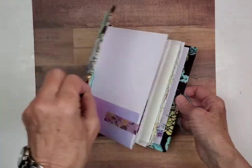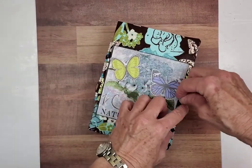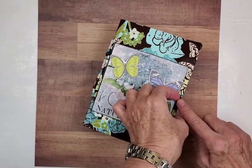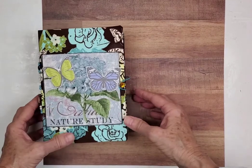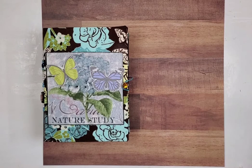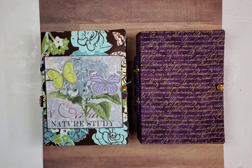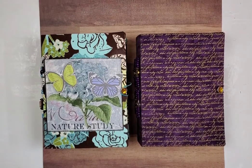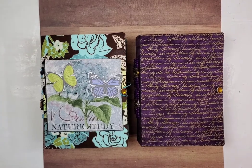And there we go, my friends. This little book is called Nature Study. Just be on the lookout for that fussy brad — brads were too pretty not to use. Thank you so much for supporting me at the Etsy store. I really, really appreciate it — more than I can say. Thank you for hanging out with me. I'll talk to you guys soon. Take care. Bye!